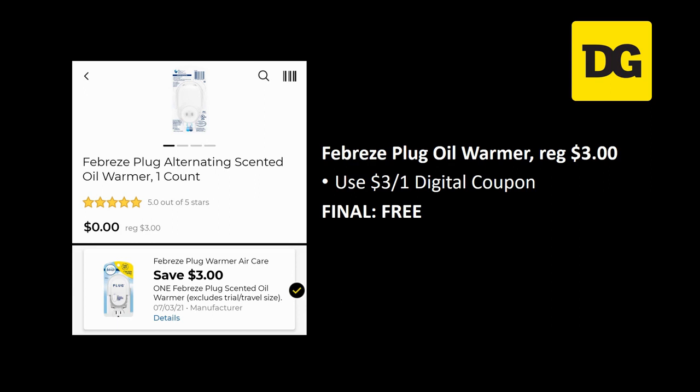First off, we're going to have an amazing freebie and this is super exciting — not just because it's free, but because we can put this in our five off 25 haul later. I'm going to show you two different scenarios with it included. This Febreze plug oil warmer is regularly priced three dollars — you can use that three off one digital coupon and grab it for free.